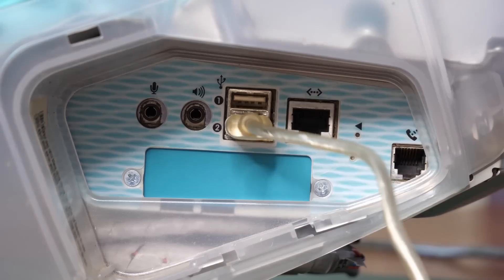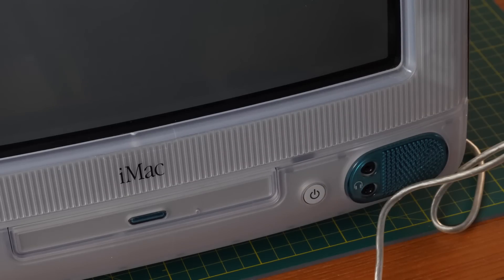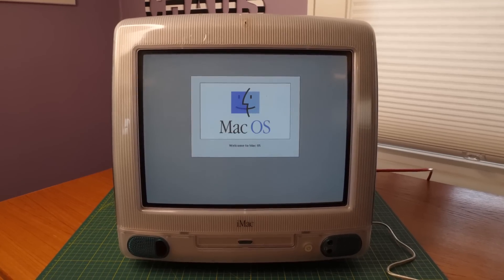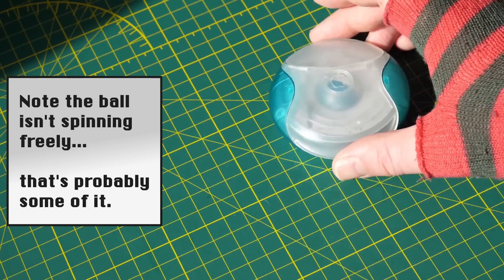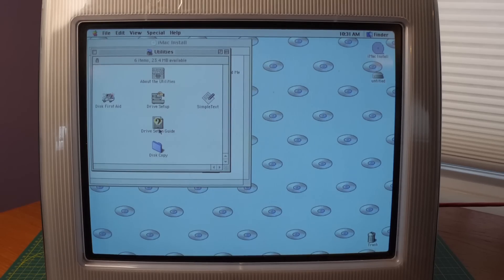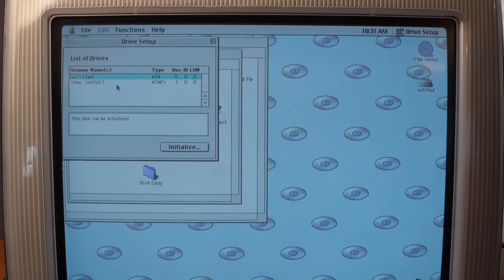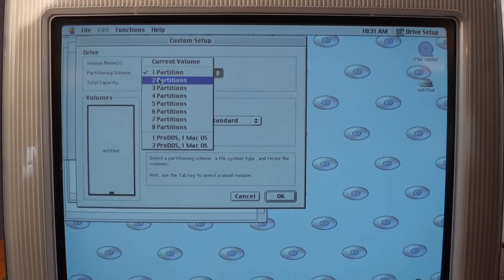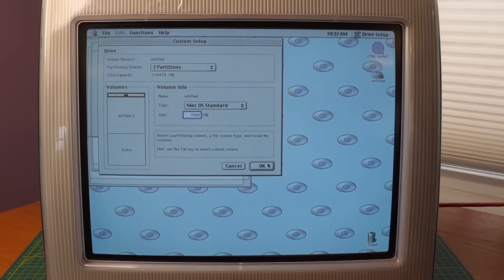I hooked up power, plugged in the keyboard and mouse, plugged in the Ethernet, and booted it up — pressing C to launch from the CD. And it worked like a charm. It didn't take long before I remembered how awful these puck mice were, so I swapped that out for a trackball as soon as I could. Next, I partitioned the drive to be 7,000 megabytes. Older macOS can't reliably boot off of large hard disk partitions, so I made this one something more period-appropriate.